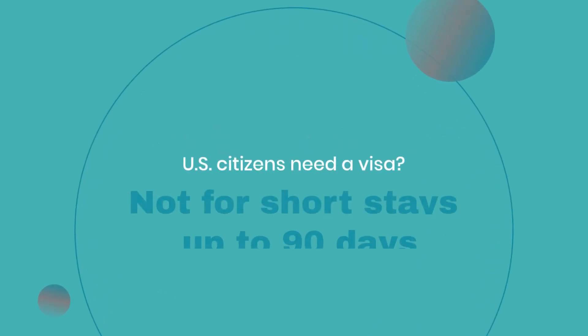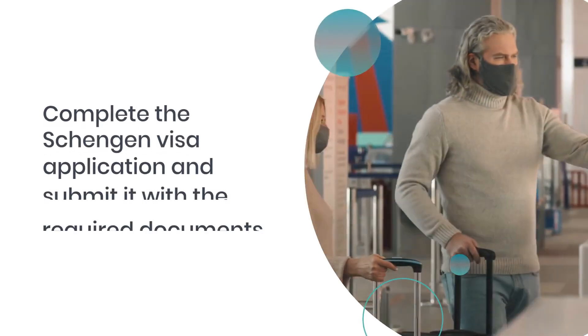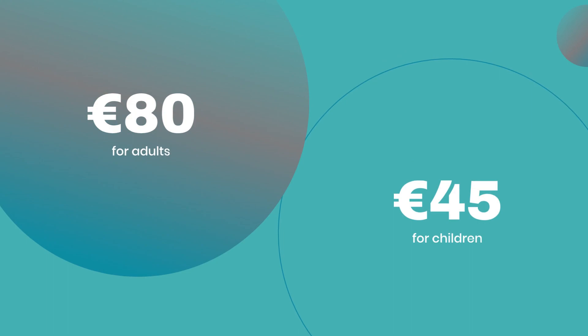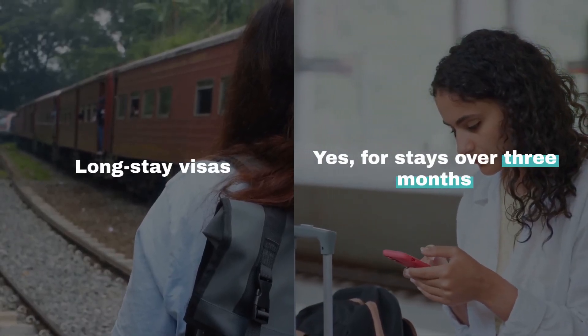Do US citizens need a visa? Not for short stays up to 90 days. How to apply for a short-stay visa? Complete the Schengen visa application and submit it with the required documents. Costs? 80 euros for adults, 45 euros for children. Long-stay visas? Yes, for stays over three months with additional documentation.